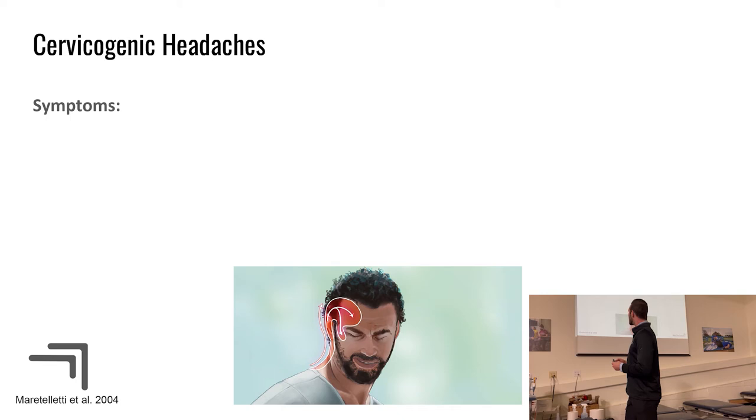Symptoms start in the suboccipital area and wrap around — some athletes describe it as neck pain, others call it a headache, but they'll say it wraps around the side of the head and comes to behind the eye. This is common with bad posture while studying or when stressed. I saw a soccer player at the Star Complex with this issue — it was simply a result of studying and stress, not from the field.